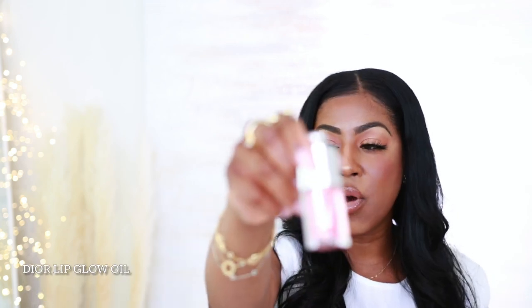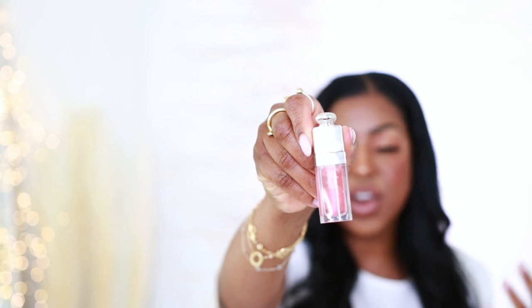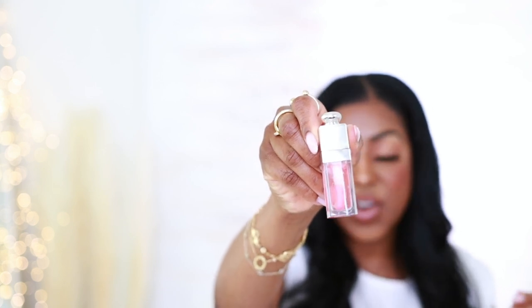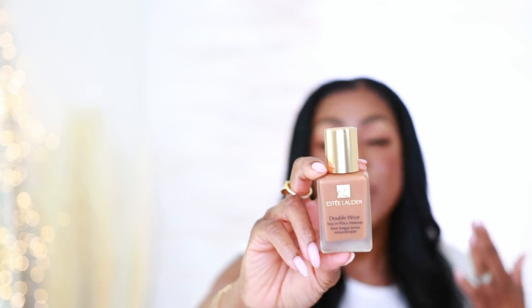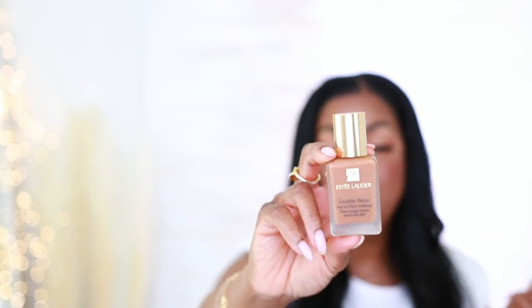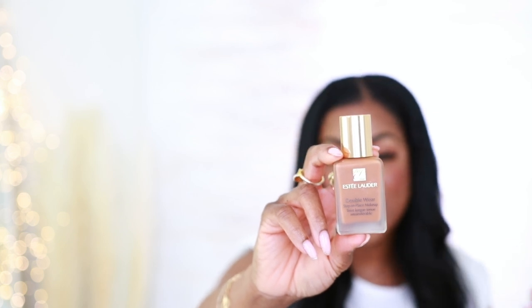Definitely, I'm not leaving the house without my Dior lip oil. This is another product tried and true — I'm on my many bottles of this. You definitely need this in your life. I'm not leaving the house without Double Wear. This is Estee Lauder Double Wear. The reason why I'm choosing this is because it's hot outside — I don't need my makeup sweating off my face. This is matte, but it still gives you a skin-like finish, and I love that.